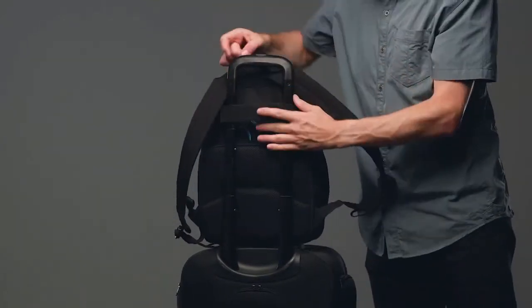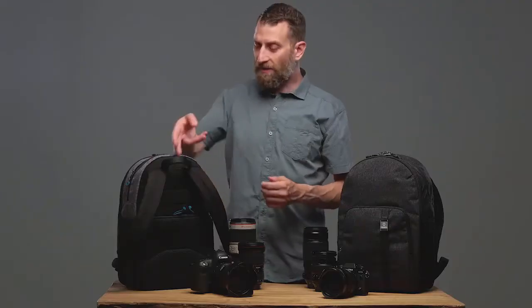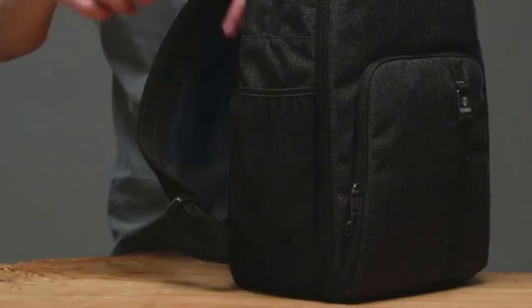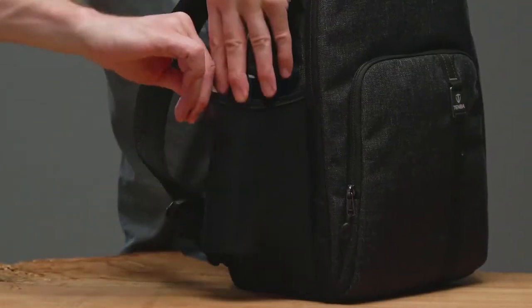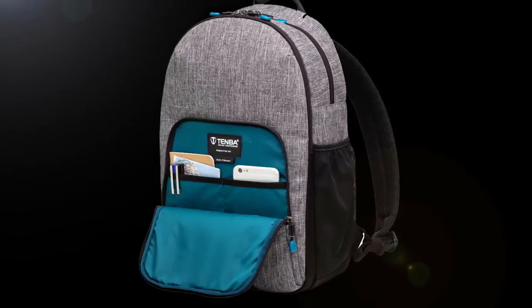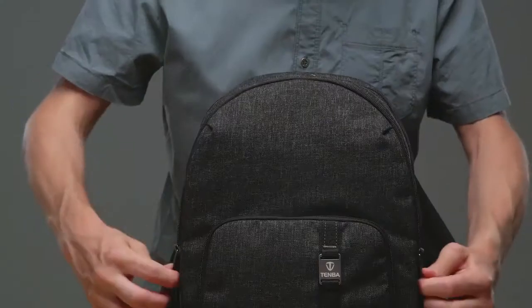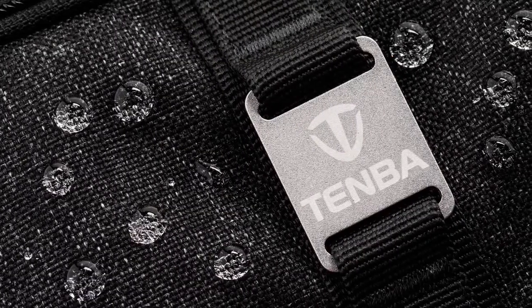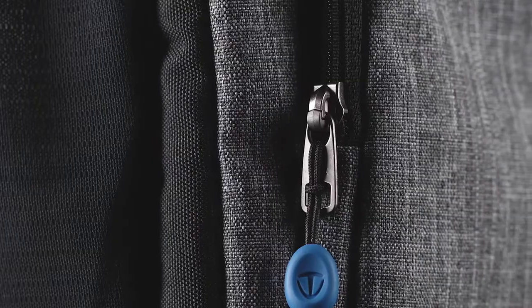The harness side also includes a trolley strap so you can slide the pack onto your rolling luggage. The top zipper gives you access to the day pack section where the bag can fit a jacket, food, or other travel necessities. Around the side, tear-resistant mesh pockets can fit a water bottle and sunglasses. There is also a front accessory pocket for small items and a larger padded pocket for the laptop and a magazine.